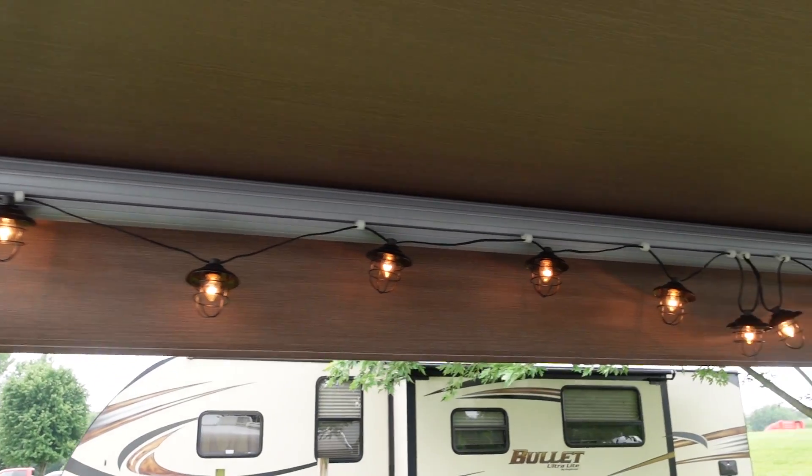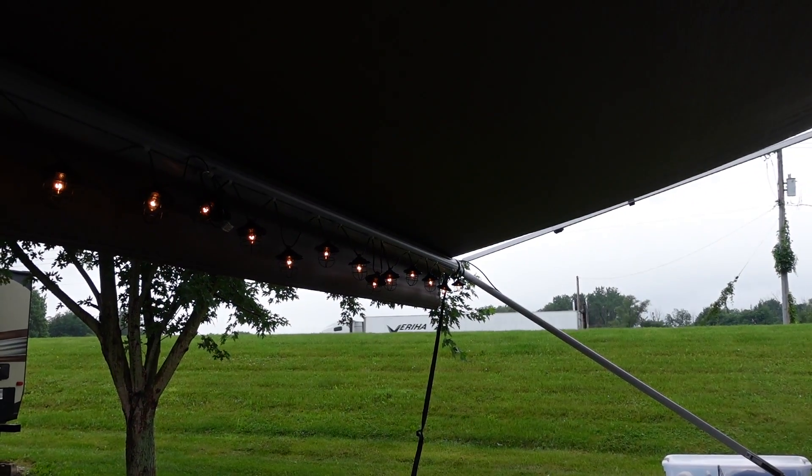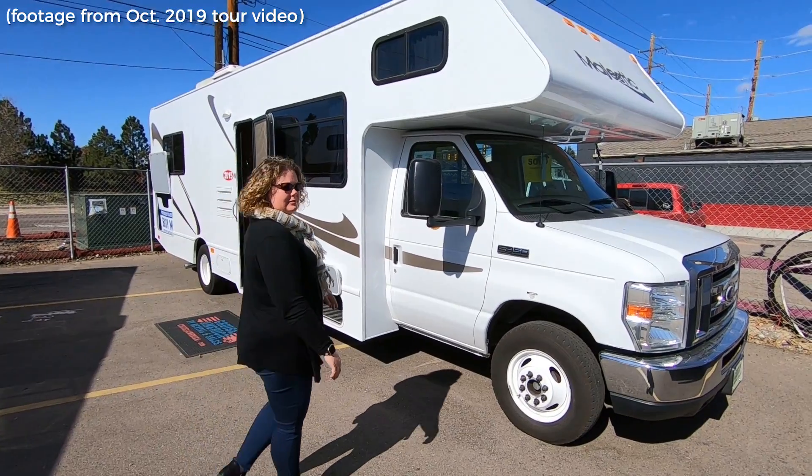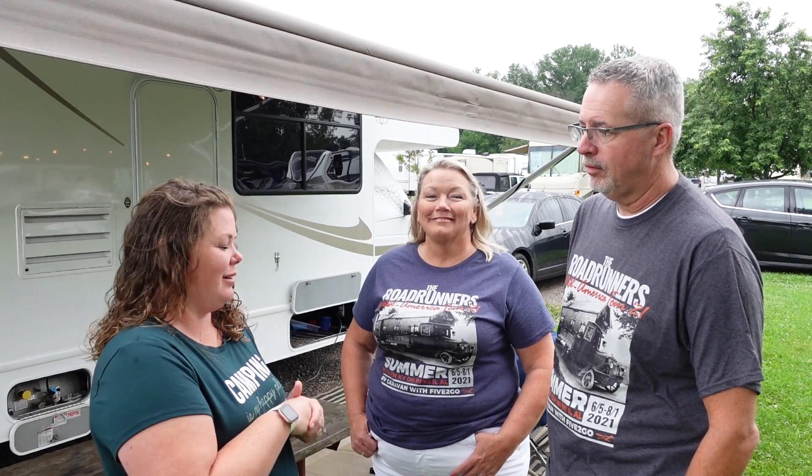Well, really, we put the awning on right when we had bought it. That was personalized — it didn't actually come with it. That was a very nice addition. Because the Cruise America rental ones do not come with an awning, because they are a thing that breaks very easily if you're not used to doing things with an RV. So that's always an add-on that you can put on.